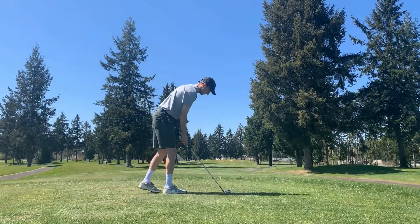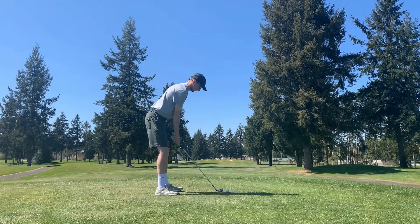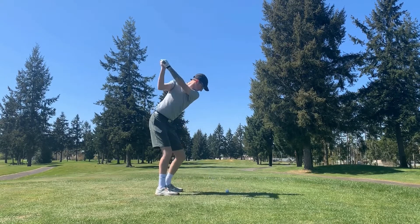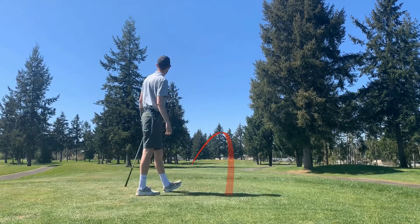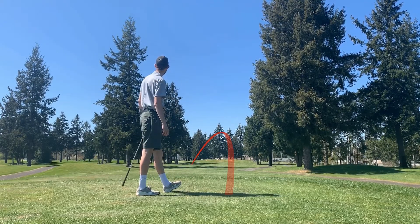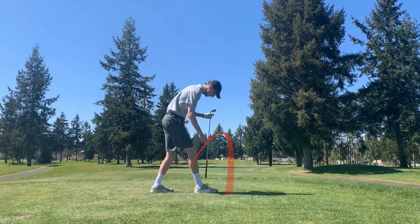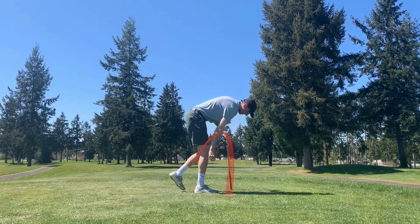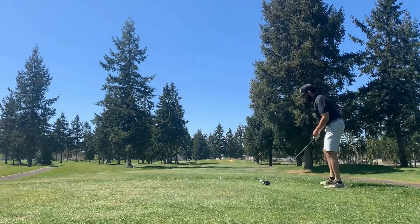Moving to number two — a par four with a little dogleg left. I pull two iron and just overcooked it a little bit, skirted into the trees on the left, but still very much in play, probably just a punch out. Herb's gonna step up with driver again.